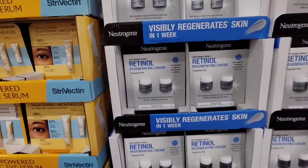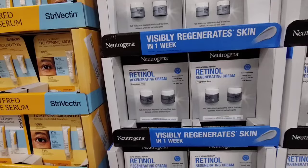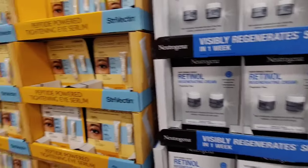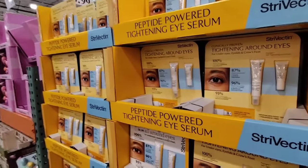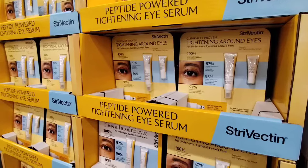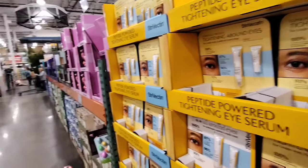They also have the Neutrogena Retinol Regenerating Cream, fragrance-free, for $29.99 — it's the anti-wrinkle. Thinking about maybe getting that. This other one interests me but it's really expensive at $58.99, and it's for under eyes, eyelids, and crow's feet. That better be a whole new facelift for $59.99!